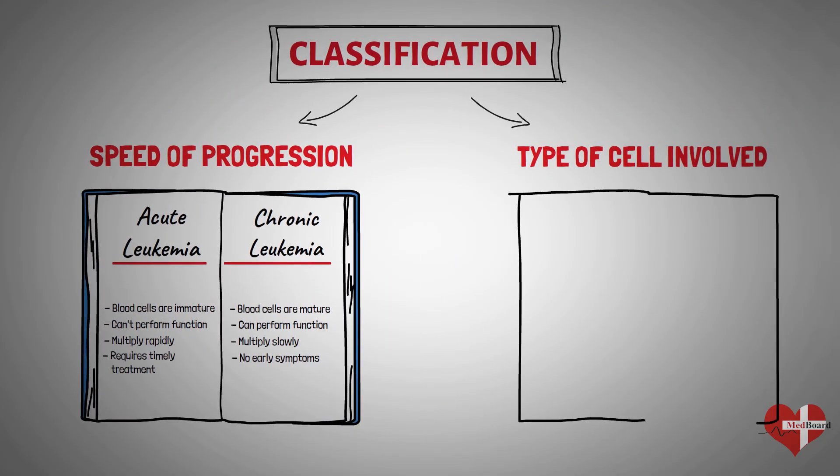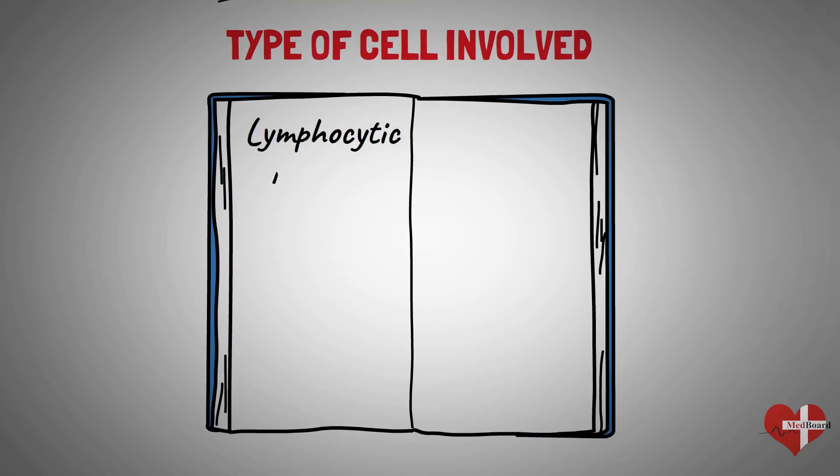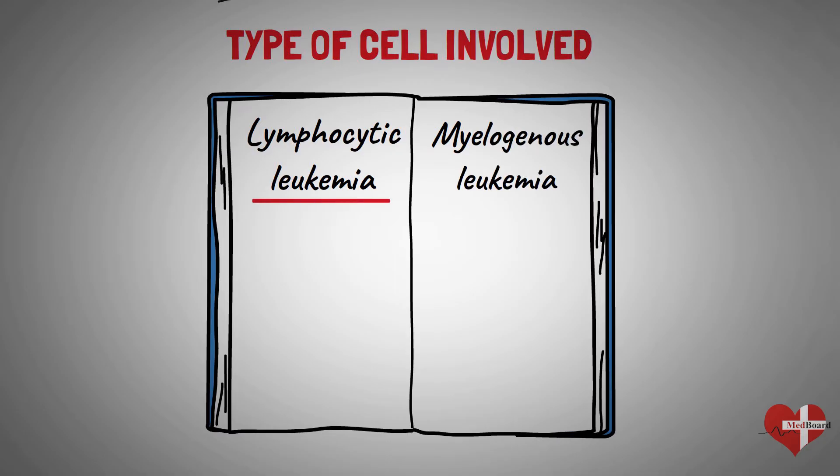On the basis of white blood cell affected, leukemia can be classified as lymphocytic leukemia and myelogenous leukemia. Lymphocytic leukemia affects the lymphocytes, which form lymphatic tissue — lymphatic tissue makes up your immune system. Myelogenous leukemia affects the myeloid cells, which give rise to red blood cells, white blood cells, and platelet-producing cells.